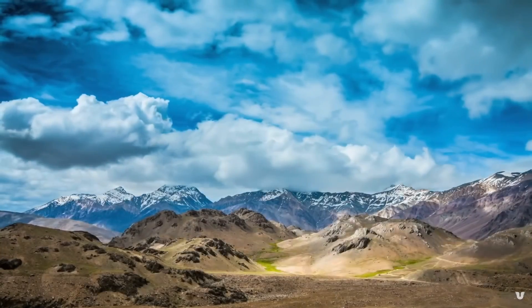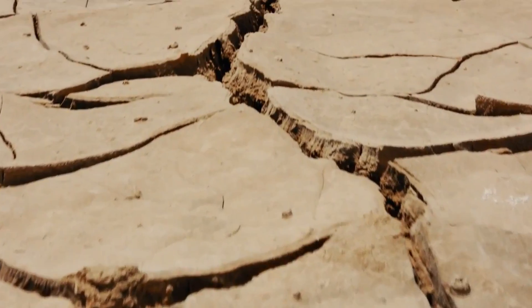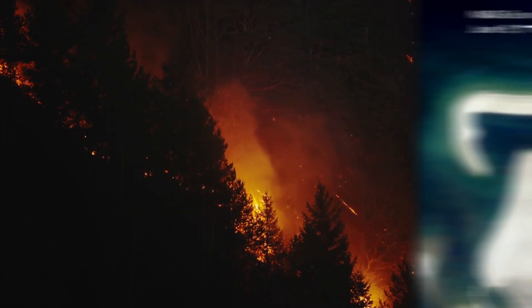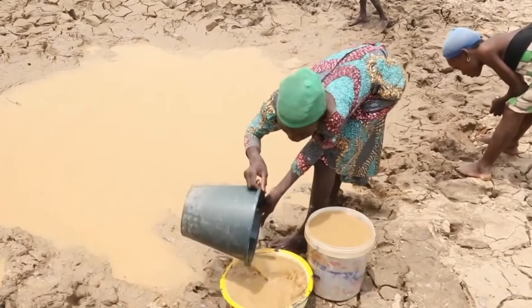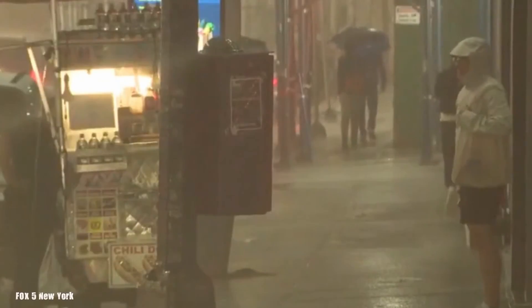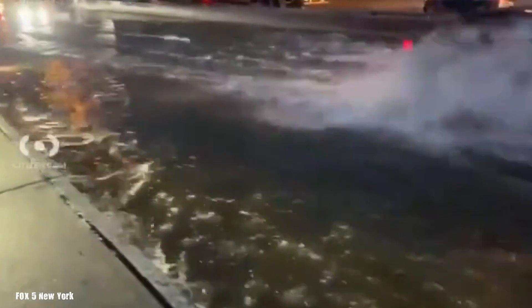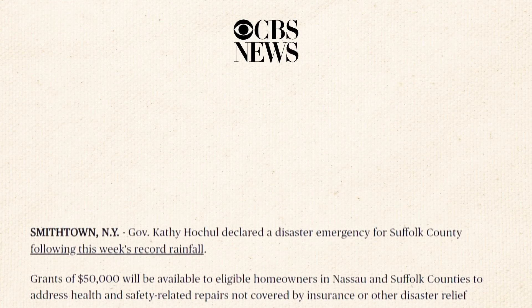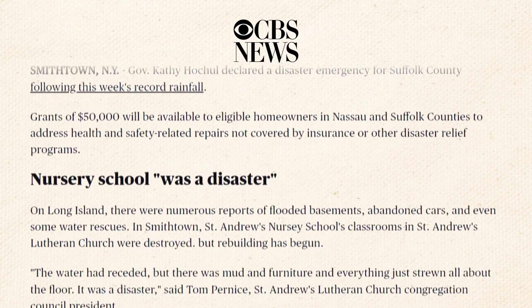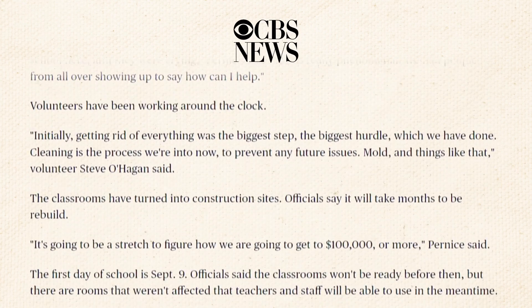The planet is changing, and we're seeing the effects everywhere, from intense heatwaves and raging wildfires to rising sea levels, worsening water scarcity, and more frequent and severe flooding. Just recently, in August 2024, severe thunderstorms caused widespread flash flooding across the northeast US, hitting New York, Connecticut, and New Jersey particularly hard. An emergency was declared on Long Island, and hundreds of people were evacuated as floodwaters surged through communities.